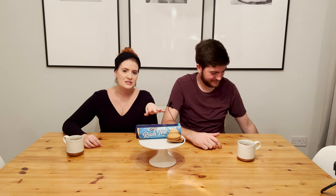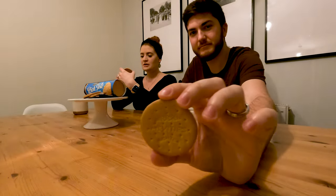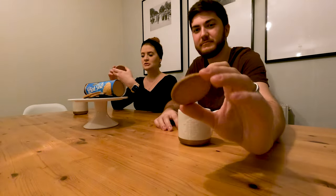First up, we've got Rich Tea, which is just considered a classic. To be honest, it was put at the bottom of the survey we found, but it's got a little embossed design on the front which is cute. The way we're going to do this is: we'll try the biscuit as-is, then do a tea dunk test, then give our overall score one to ten.